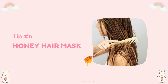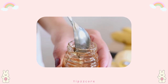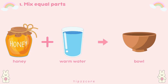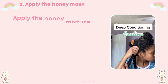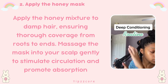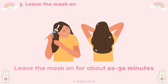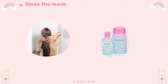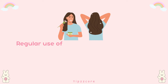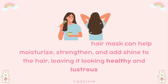Tip number six: honey hair mask. Honey is a natural humectant that attracts moisture to the hair, making it shiny and smooth. Start by mixing equal parts honey and warm water in a bowl to create a liquid consistency. Apply the honey mixture to damp hair, ensuring thorough coverage from roots to ends, and massage it into your scalp gently to stimulate circulation and promote absorption. Leave the mask on for about 20–30 minutes to allow the honey's nourishing properties to penetrate the hair shaft, then rinse thoroughly with lukewarm water and shampoo. Follow up with conditioner if needed. Regular use of a honey hair mask can help moisturize, strengthen, and add shine to the hair, leaving it looking healthy and lustrous.